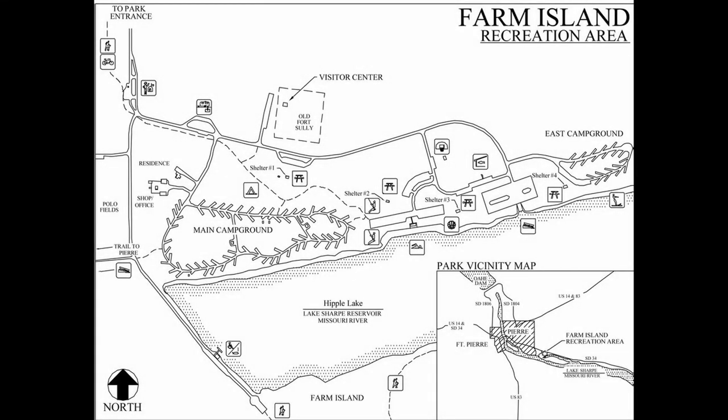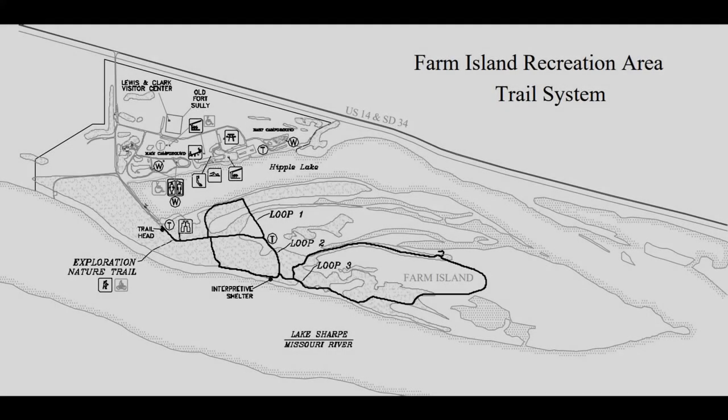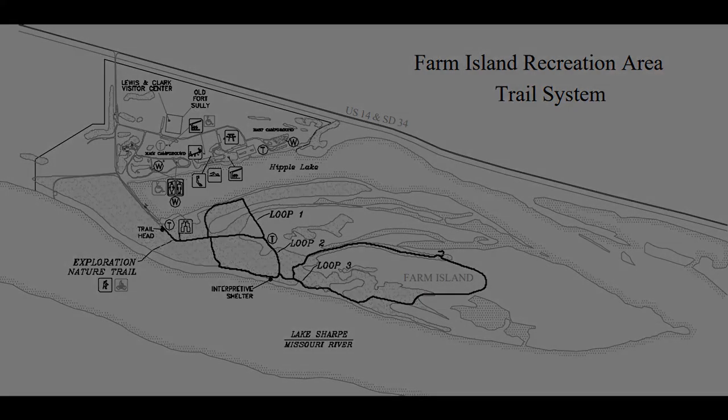There's lots to do here — basically any water sport: fishing, swimming, boating, that type of thing. But there's also a series of trails on Farm Island itself that you can walk, where you can get up on the Lewis and Clark Trail and hike that.